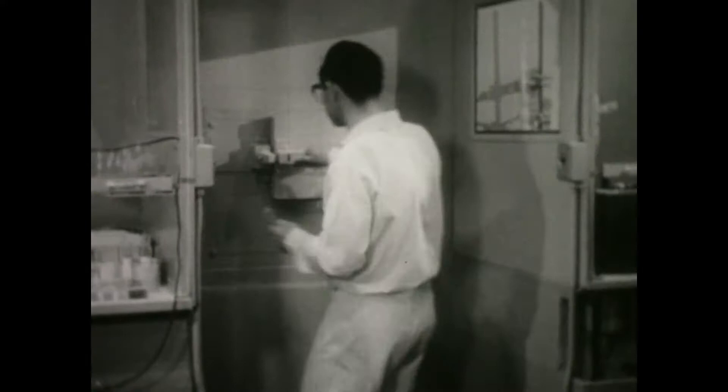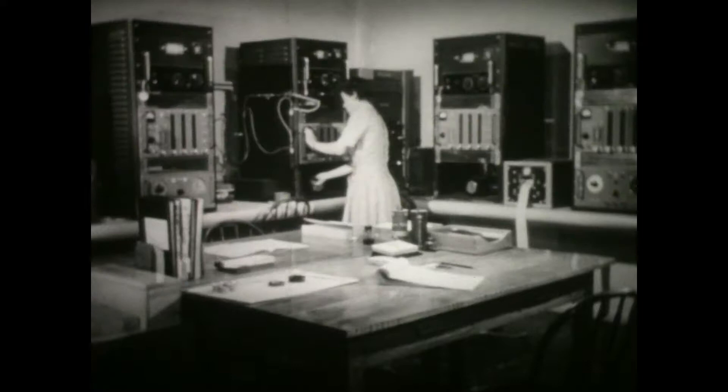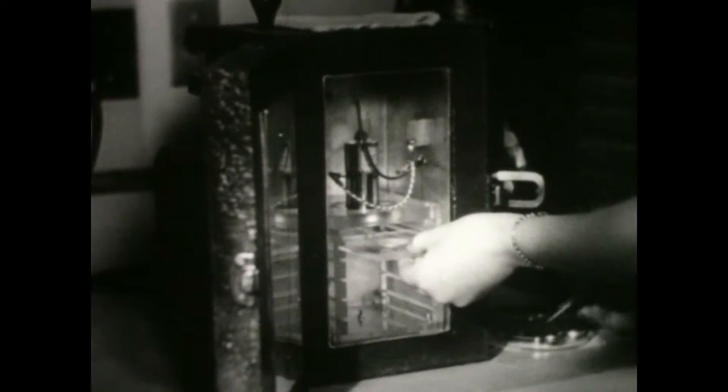A sample of every isotope goes through a wall safe to the Geiger counter room, where its radioactivity is measured. Isotopes from Canada can be obtained by qualified scientists anywhere in the world, provided only that their findings are made available to all.